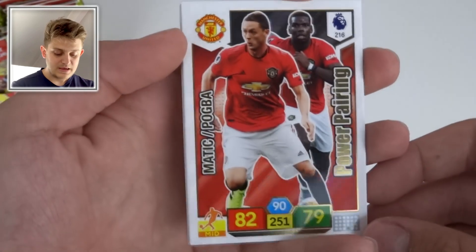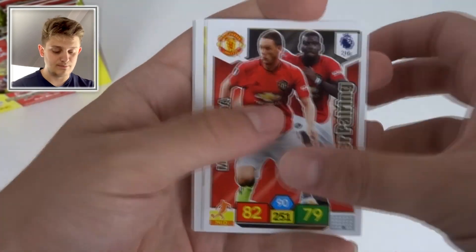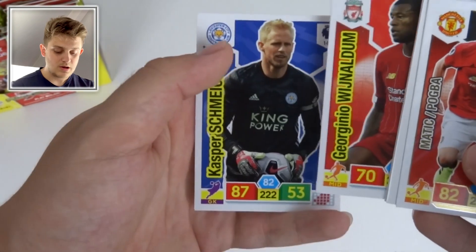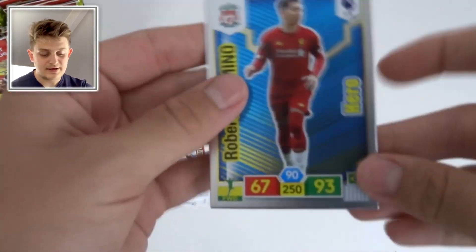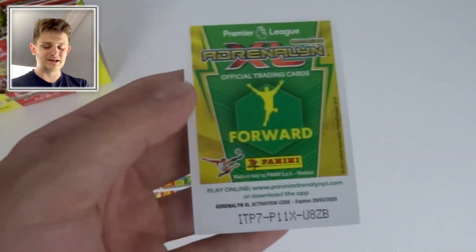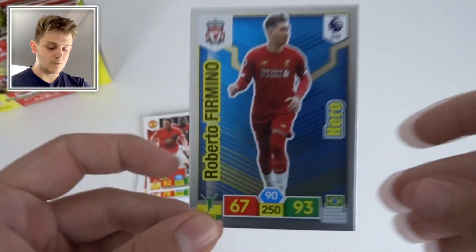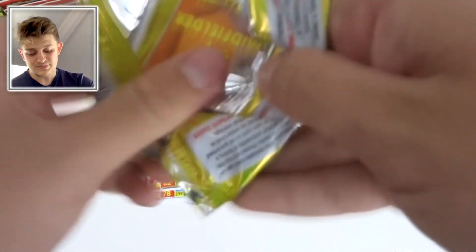Next pack: another Power Pairing card — it's Matic and Pogba with 82 defense and 90 control. An awesome pairing; many United fans will love this one. We've also got a forward insert, Jan Vertonghen, Wanyama, Gini Wijnaldum of Liverpool, and Kasper Schmeichel of Leicester with 87 defense. Then Roberto Firmino Hero for Liverpool — 93 attack and 90 control. Lovely stuff, I love these cards.